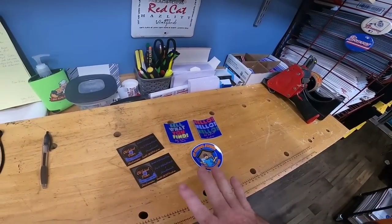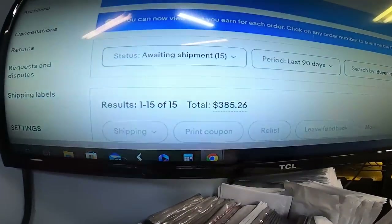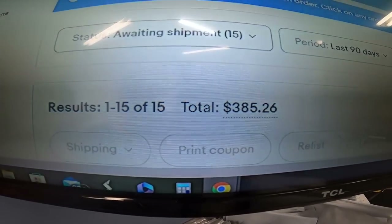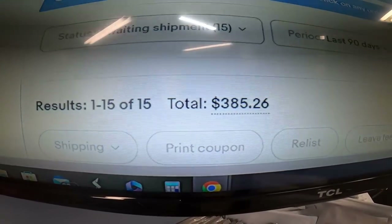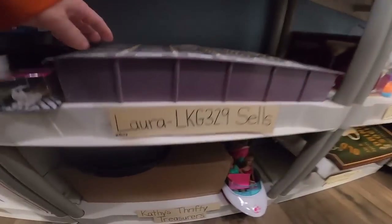Alright, it's time to pull some orders. We've got 15 orders going out today for a total of $385.26. Not bad — I'm happy with that. Let's get started.